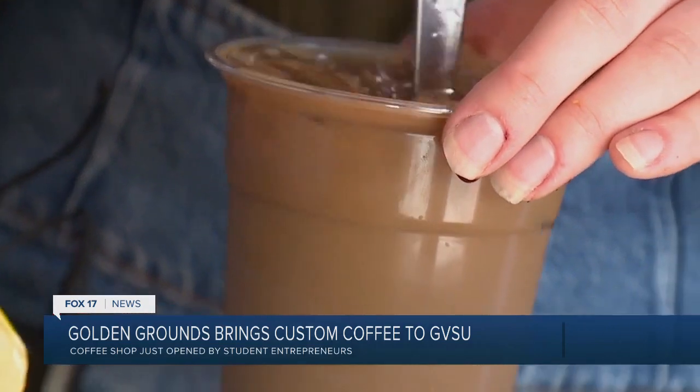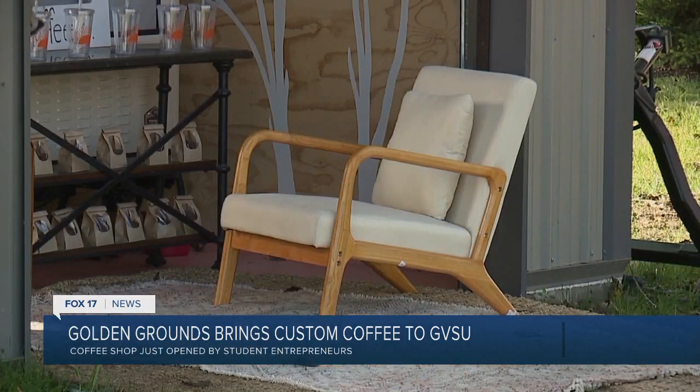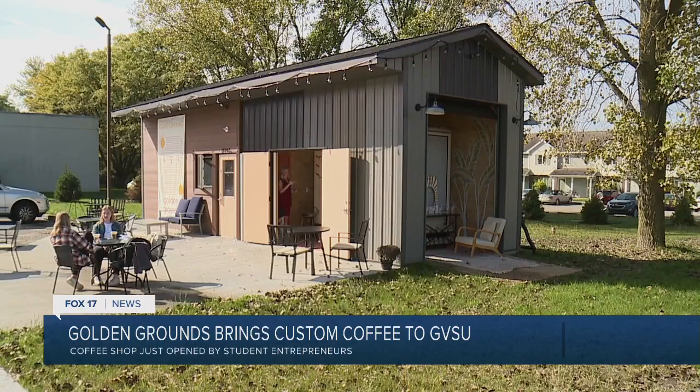Drinks and treats are served from the coffee cart that sits inside the very cozy interior. The moment we saw the floors — the color of the floors — we were both really excited about the color we chose. They're pink. Walking in the first time and seeing it all work together and look well was really exciting. It was like, wow, this is going to work.